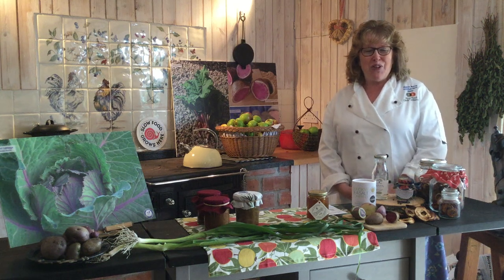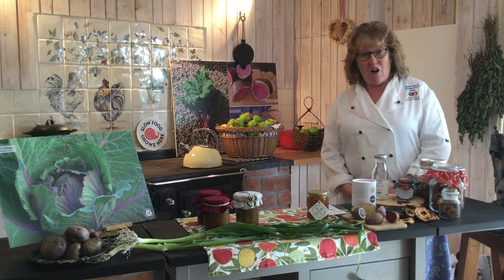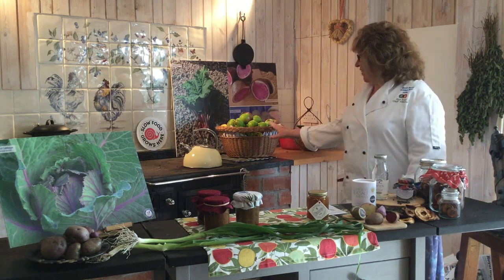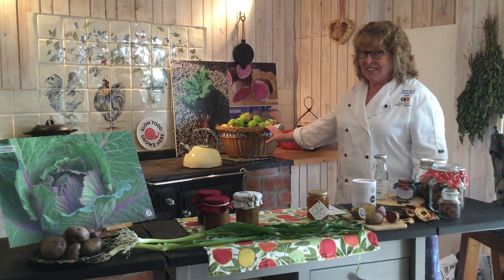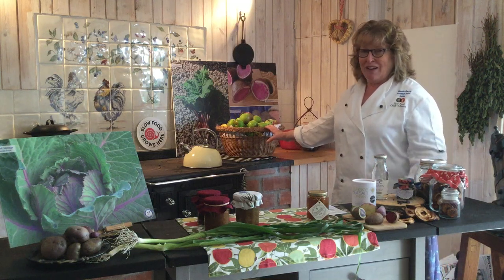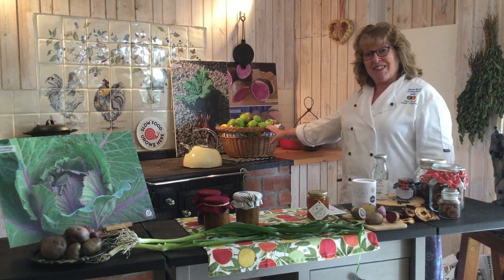Hello and welcome to our food studio here in Fife. I'm Wendy Barry from Scottish Food Guide and today we're going to look at the fruits, vegetables and wild foods that are on Scotland's Arc of Taste. We're filming this in September and it's apple season, so it's apples everywhere, and we have quite a number of varieties on Scotland's Arc of Taste that we'll look at in a moment.